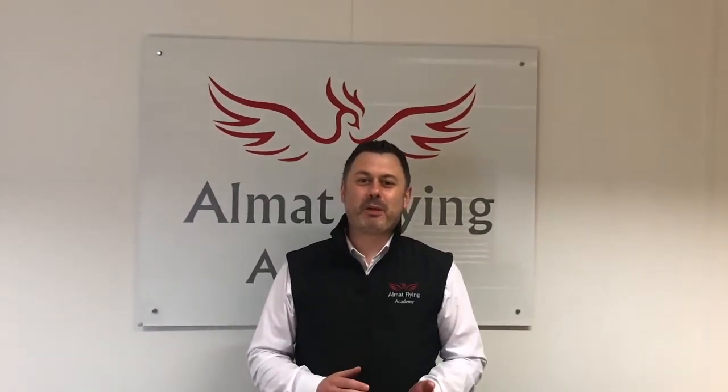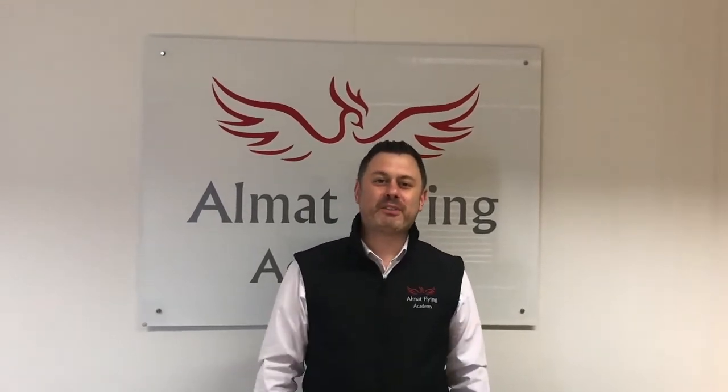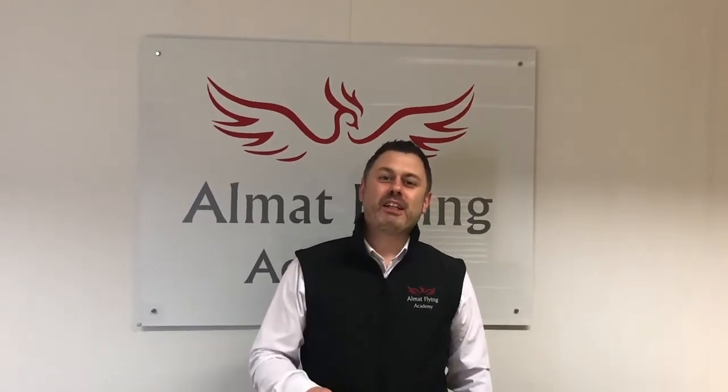Today we're talking about pilot medicals with Dr Rob Simpson. My biggest tip about pilot medicals is: get your medical first. If you have any problems, you don't want to be finding out a week before you go solo. Join us this episode when we go into detail.